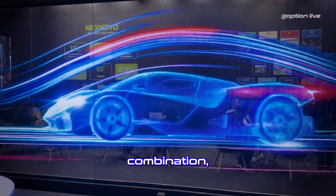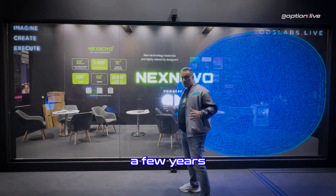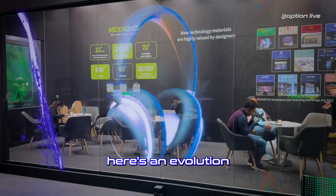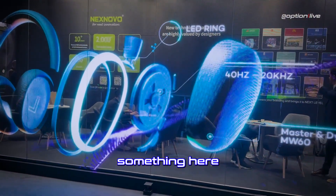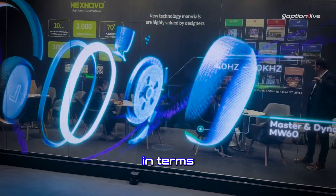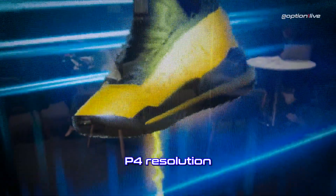What you're seeing behind me is the glass LED. We've been talking about this for quite a few years now. Here's an evolution in the series with our partners that make the glass. We are using something here which is pushing the boundaries in terms of resolution — this is the first of its kind when it comes to the P4 resolution.